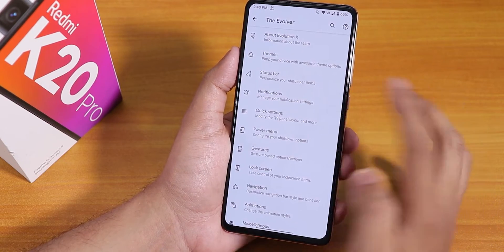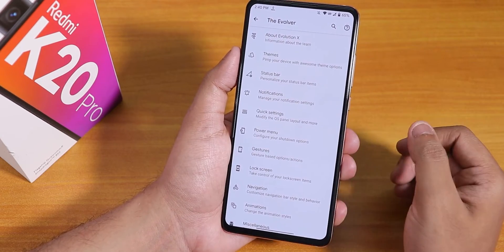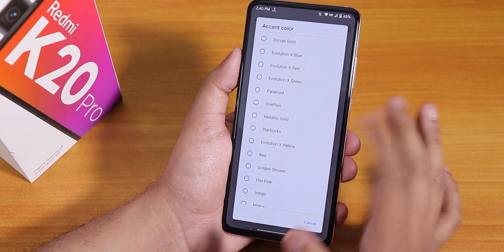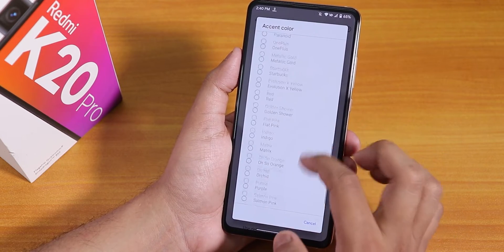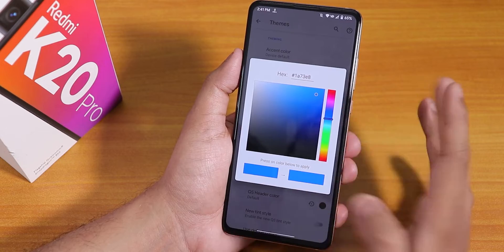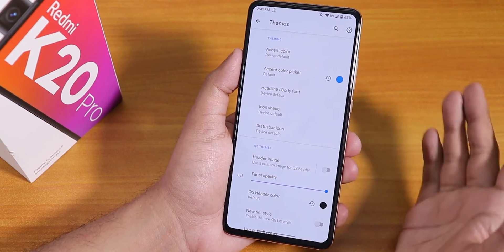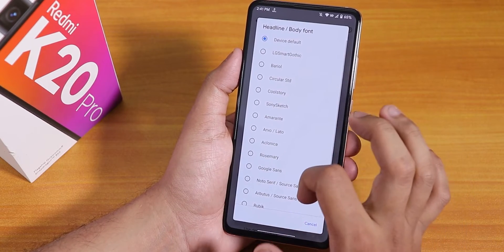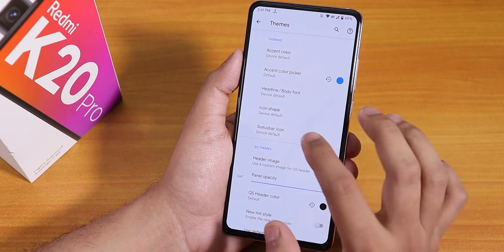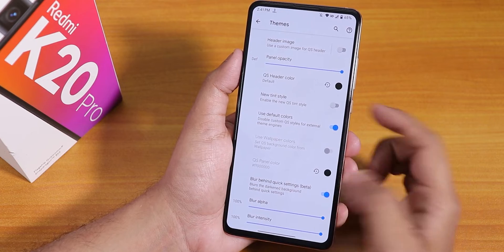Now let's go to the Evolver settings. On top we have the about section and the developers' names — you can donate to them directly from here. In the themes option we have accent color choices: there are a plethora of options like OnePlus, Evolution X yellow, flat pink, orchid purple, and many more. You can also choose from millions of colors by picking any custom color. Then we have headline and body font options — a lot of fonts are there — and icon shapes options with many shapes available.